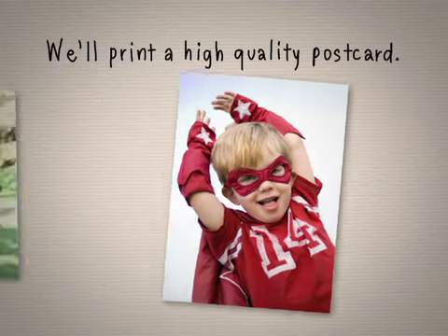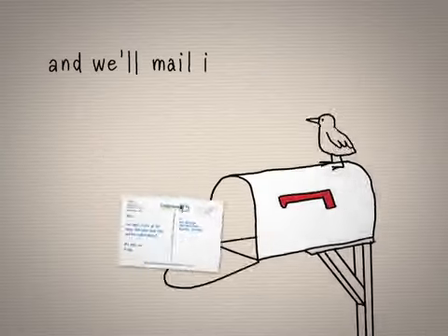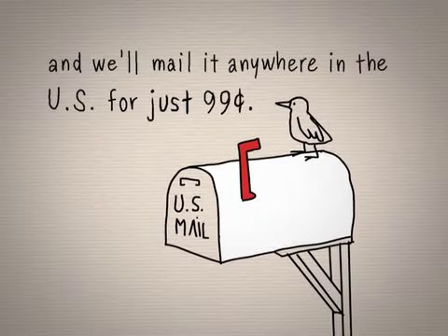We'll print a high quality 4x6 inch glossy postcard with your photo and message. Then we'll put a stamp on it and mail it anywhere in the U.S. for just 99 cents.